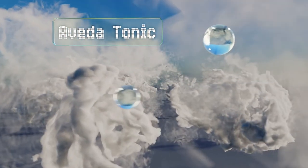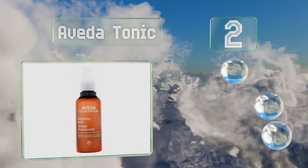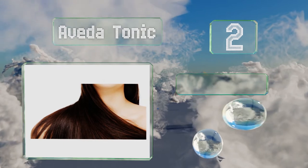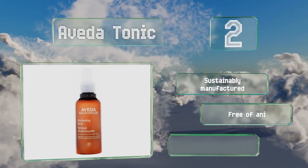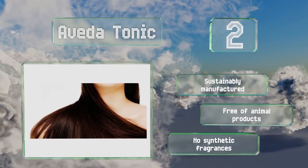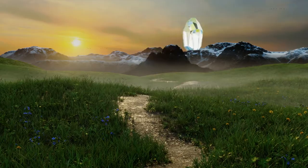At number two, give your hair some special treatment with Aveda Tonic, which helps to smooth frizz and add a healthy-looking shine. Its pleasant aroma comes from a blend of rosemary, geranium, cinnamon, and other flower and plant-based ingredients. It's sustainably manufactured, free of animal products, and contains no synthetic fragrances.